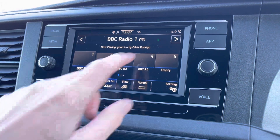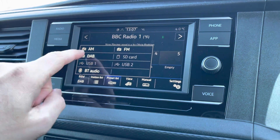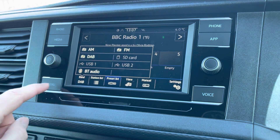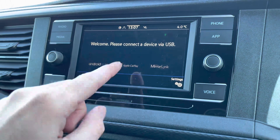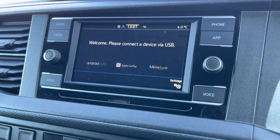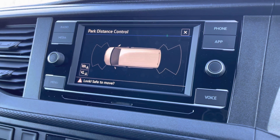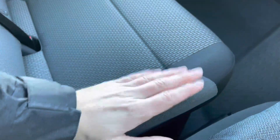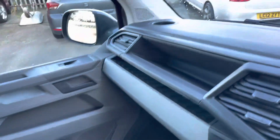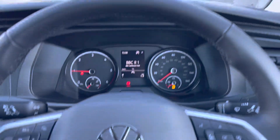Moving on to the center console, we start off with the digital radio where you're able to listen to and find all your favorite radio stations and save them onto the system whilst on the go. We also have AM and FM. A quick look at App Connect where you can use Android Auto or Apple CarPlay, allowing you to access apps from your mobile device such as Spotify and Google Maps. Also your front and rear parking sensors display, air conditioning system, automatic gear stick, armrests located on both sides of the driver's seat, cup holders for passenger and driver, and storage compartments perfect for smaller personal belongings.